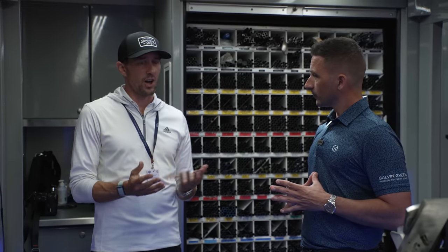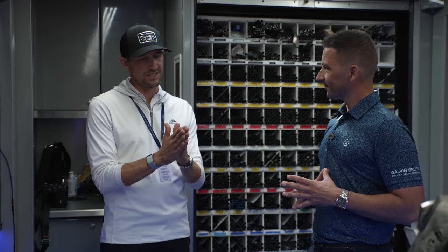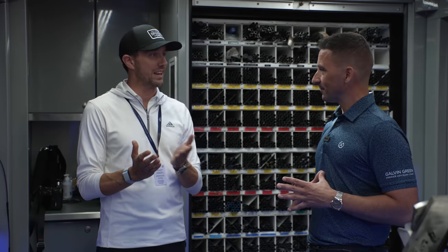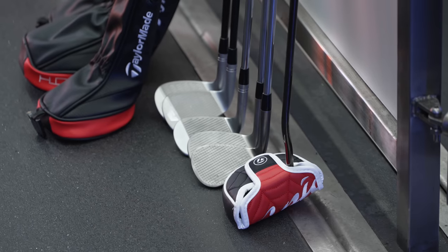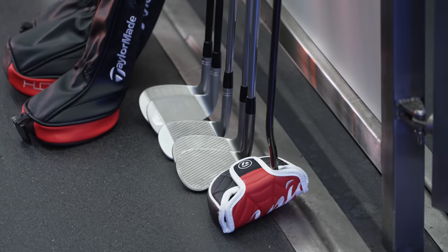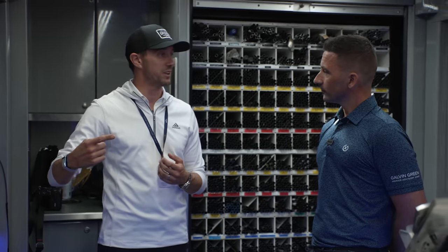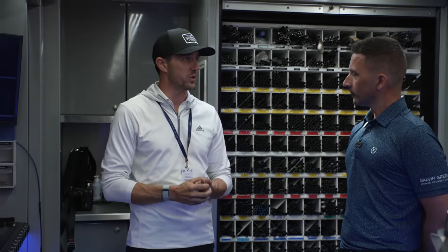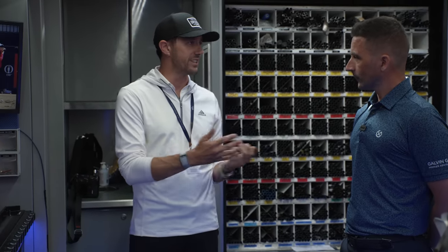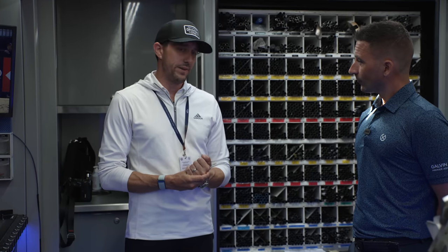In terms of adjustments to putters, I've added weight a couple of times this week. Tiger always used to add one, two, or three strips of lead tape to his blade putter depending on the pace of the greens — he felt like he could make the same stroke and that little bit more mass behind the hit would give it that extra roll. That's something I've actually carried into my putter fitting on tour. I lean on that — have you thought about adding a little bit of weight? I've done that with two guys' putters this week.